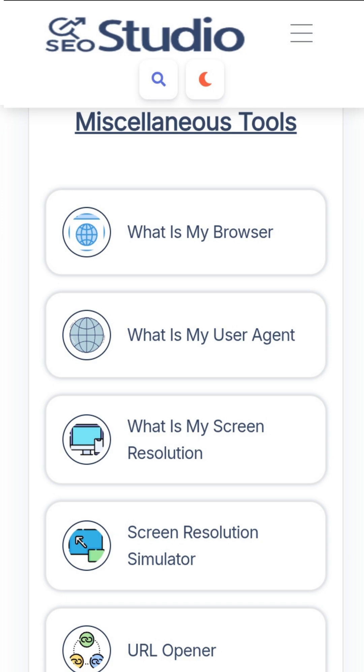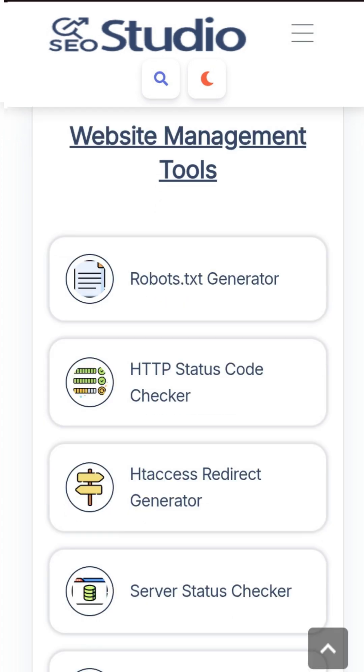Seriously, this site can save you hours of work. Go check out seostudio.tools — it might just be the website you've been searching for.